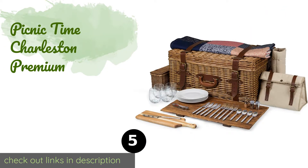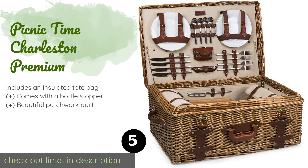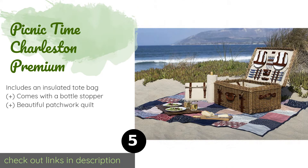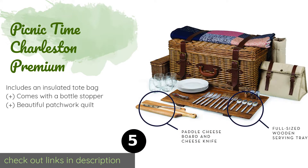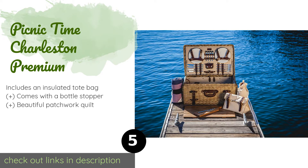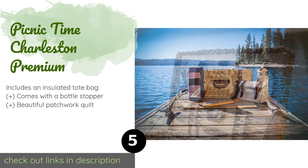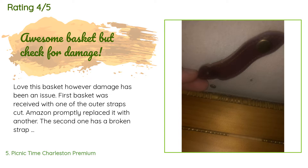The next product on our list is the Picnic Time Charleston Premium. If you take your al fresco meals seriously, then the Picnic Time Charleston Premium is the only model for you. It has elegant stemless wine glasses, a full-sized serving board, and even a cheese paddle for fancy appetizers — no detail was overlooked. However, it is expensive, available on Amazon for $348. It is rated 4.4 stars from 17 customer reviews.